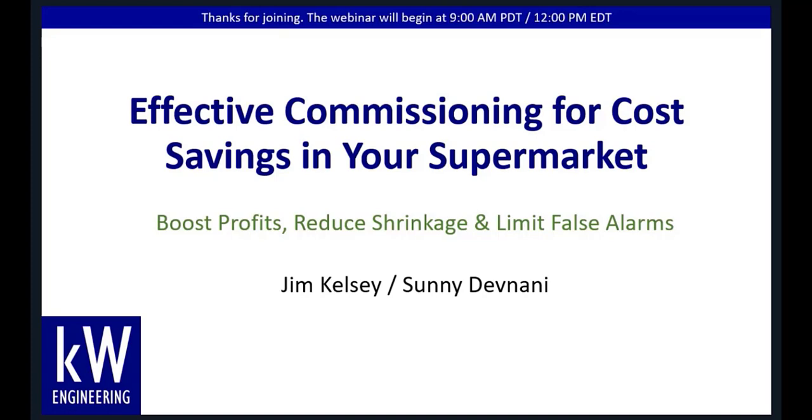Good morning or good afternoon, depending on where you are. This is Jim Kelsey, president of KW Engineering, and thanks for joining our webinar today on Effective Commissioning for Cost Savings in Your Supermarket.